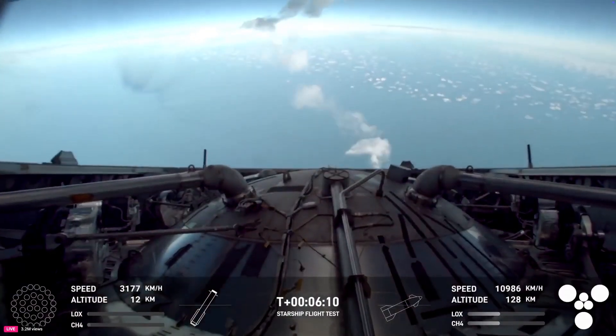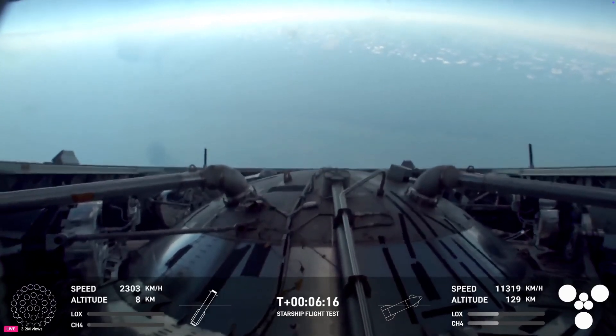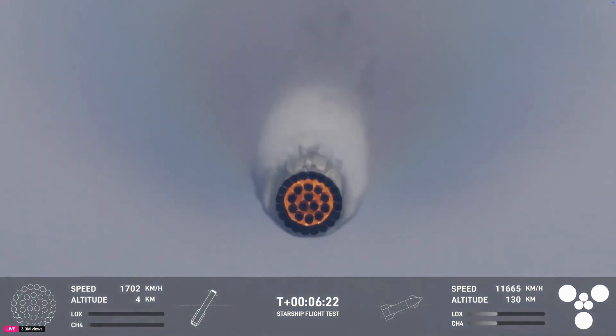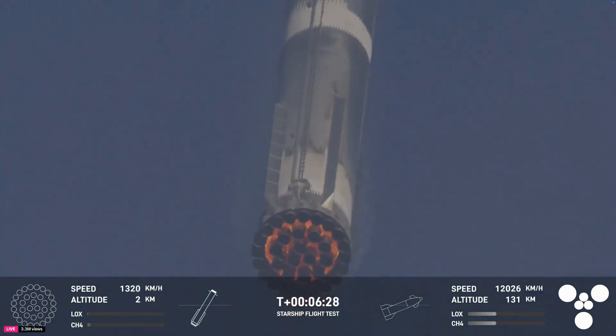We can see the booster coming back in now through the plume — at least it looks that way to us. It's incredible that it basically returns. It looks like a speeding silver flare coming back. Once again, we are standing by, attempting to catch the booster at the tower.